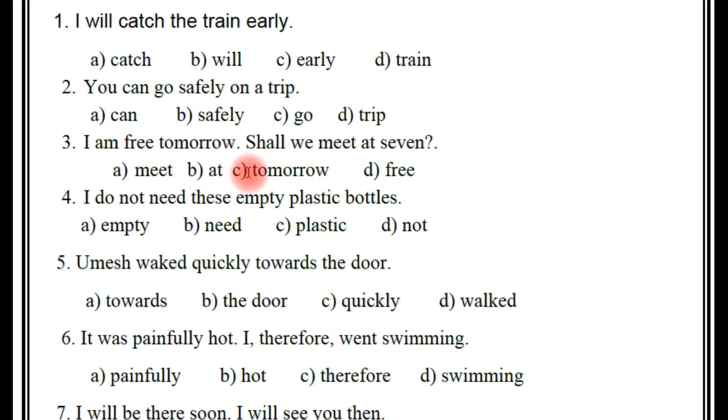Next, third one: 'I am free tomorrow, shall we meet at seven.' And which is the adverb? A: meet, B: at, C: tomorrow, D: free. So which is the adverb? We know very well the definition and examples of adverbs. 'I am free tomorrow' — it is using time, right? Tomorrow is the adverb here.